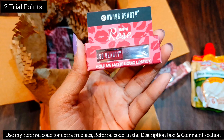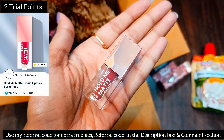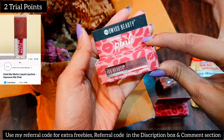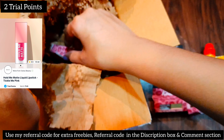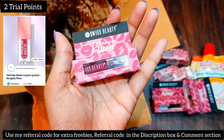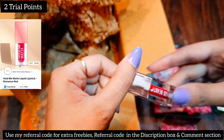Next one is from the same brand Swiss Beauty in the shade Burnt Rose — it's a very beautiful blend of pink and red. Then next is the shade Squeeze Me Pink, a very beautiful nude color which will suit everyone. I will show you the shades and give a review. So this one is Tickle Me Pink.